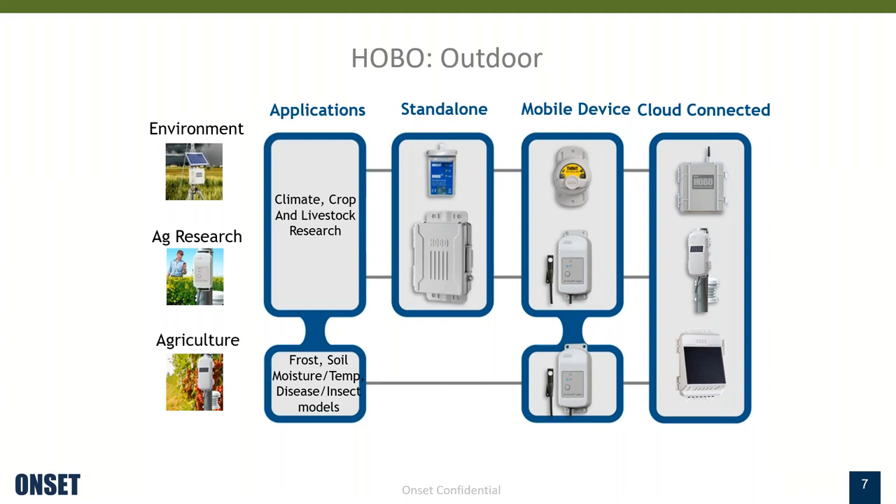In the next section, I'm going to introduce some of our HOBO products that are suitable for outdoor and terrestrial applications. I'll focus more today on agricultural and environmental applications and highlight products utilized in those areas and how they function. Some examples of applications might be climate research, crop and livestock research — which are very popular — and these products are also used in agricultural production for frost alarms, temperature monitoring, moisture metrics to inform irrigation management decisions, planting times, disease and insect models to help predict infection events or insect lifecycle.